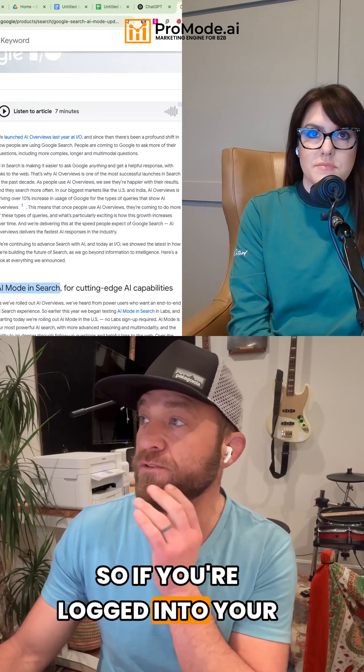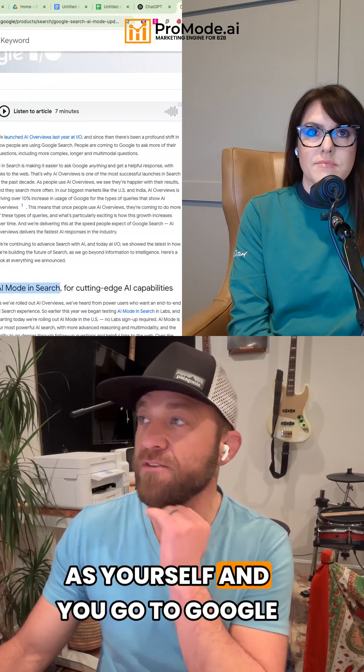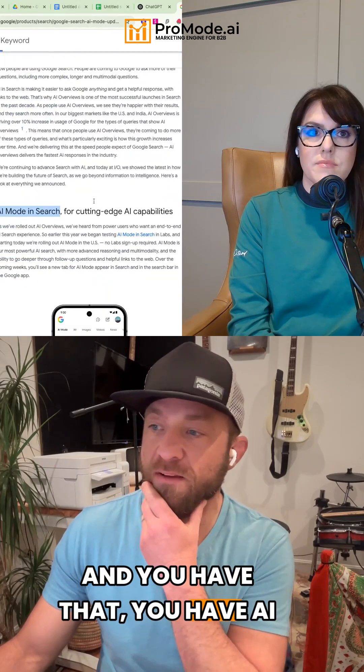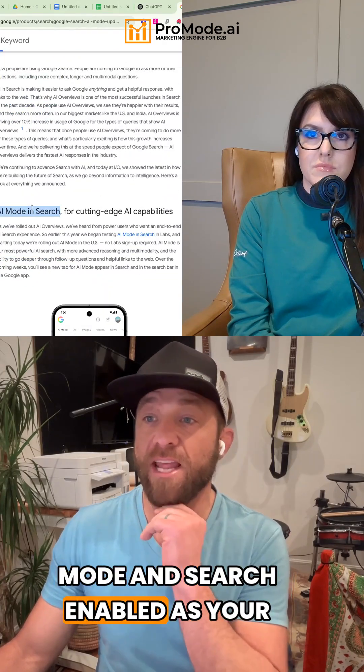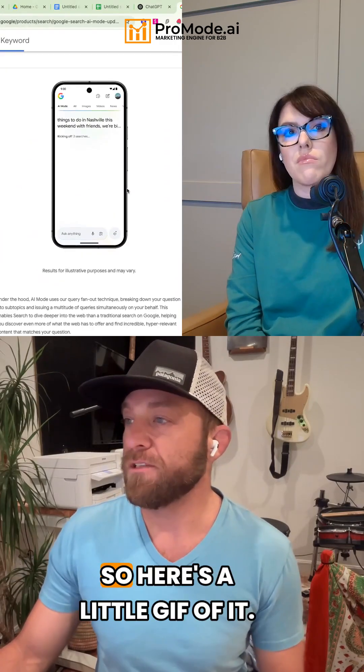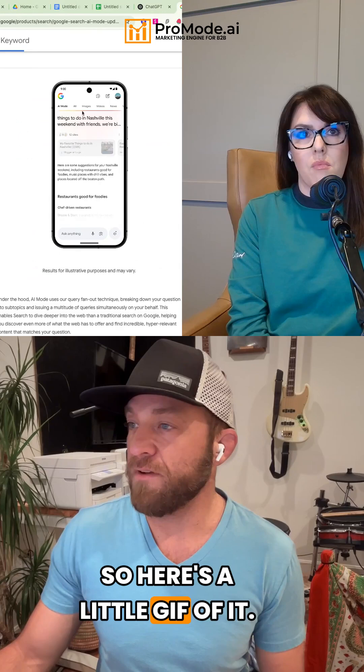If you're logged into your Chrome browser as yourself and you go to Google and you have AI mode in search enabled as your default, that will be the default search platform. Here's a little gif of it.